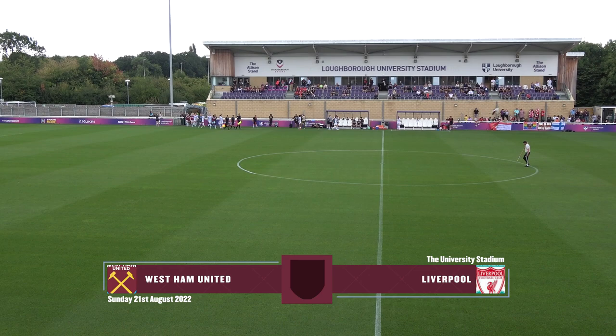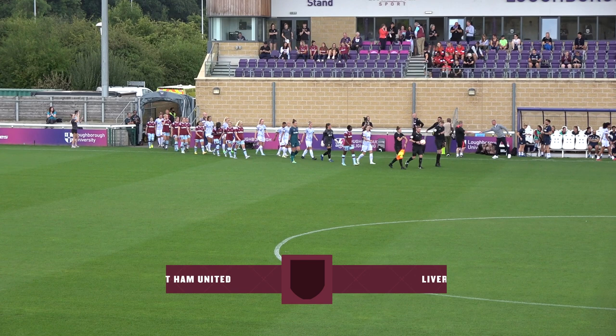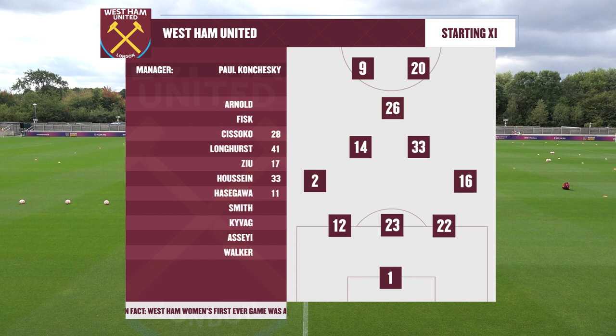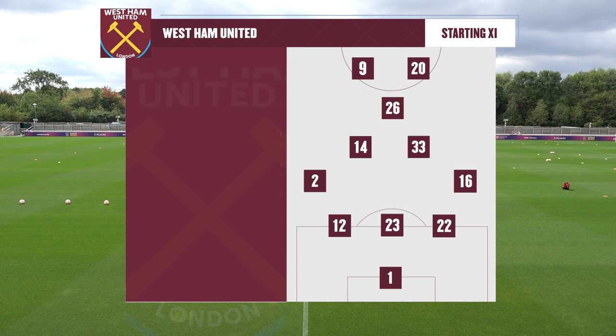The players are welcomed out of the tunnel here at Loughborough University Stadium. West Ham in their famous Claret and Blue, Liverpool in their change strip this afternoon. It's West Ham's final pre-season fixture that isn't behind closed doors ahead of the new WSL season, and it's a really tough start for the Hammers as well — away to Chelsea.